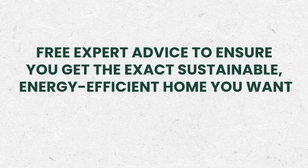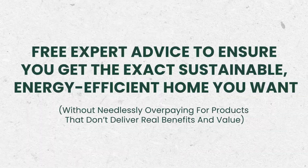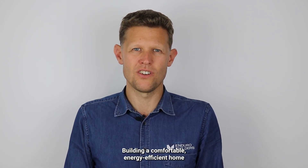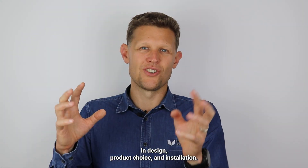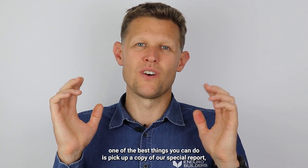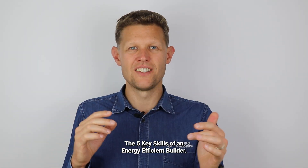Free expert advice to ensure you get the exact sustainable, energy-efficient home you want without needlessly overpaying for products that don't deliver real benefits and value. Building a comfortable, energy-efficient home requires more than so-called energy-efficient products — it requires specialized knowledge and experience in design, product choice, and installation. Whether you're ready to build or still looking at your options, one of the best things you can do is pick up a copy of our special report: The Five Key Skills of an Energy-Efficient Builder.